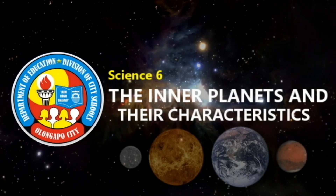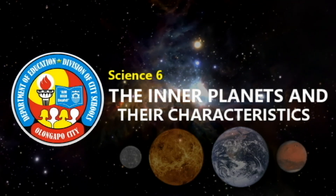Good day everyone! We will talk about the inner planets and their characteristics.